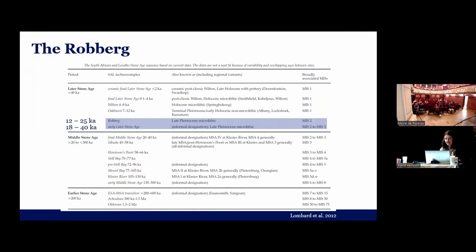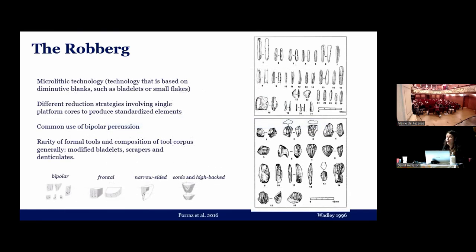For the Rauberg, I will explain a little bit because we change chronology quite a bit from the lower Paleolithic now. The Rauberg is a techno-complex of the later Stone Age, and it is one of the two earlier phases of the later Stone Age. It dates to between 25,000 to 12,000 BP. The Rauberg is characterized by a microlithic technology.